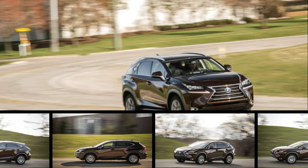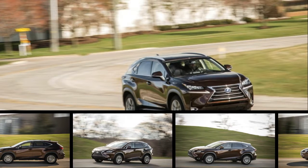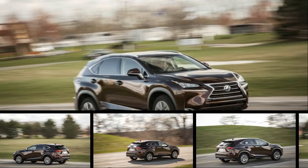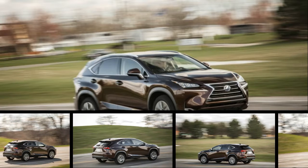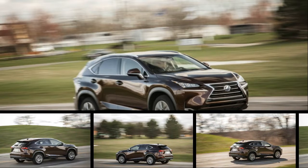Within a given model lineup, plotting each trim level's price against the return for that investment typically yields a rising curve. Spend more money, get the better version of a car. But if you run this cost-benefit study on the Lexus NX family, we're not so sure the graph follows so rosy an arc.